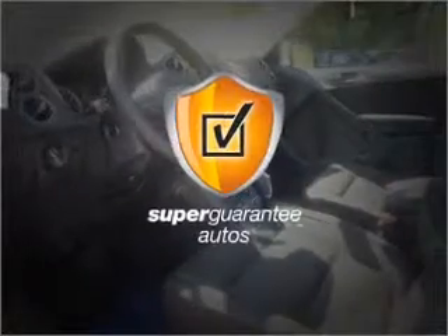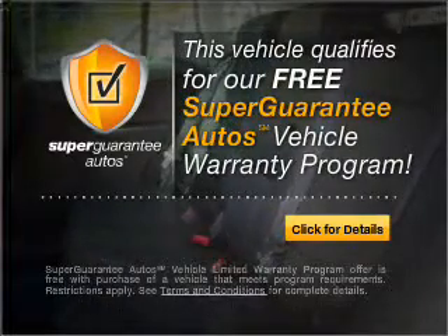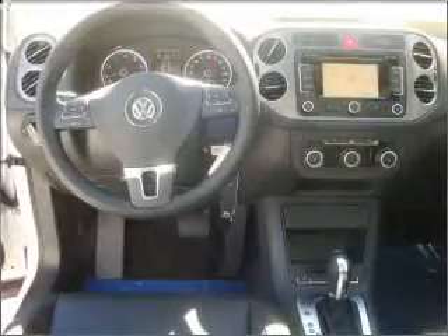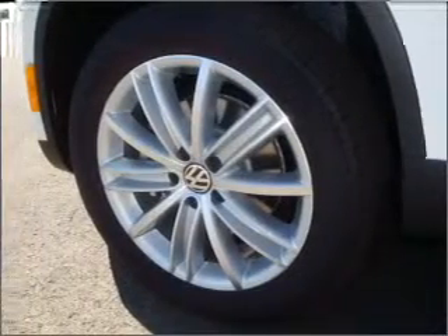This vehicle qualifies for our free Super Guarantee Autos Vehicle Warranty Program. Buy a vehicle and get a free warranty from us, only at everycarlisted.com. Navigation is included to help you get to your destination with ease.